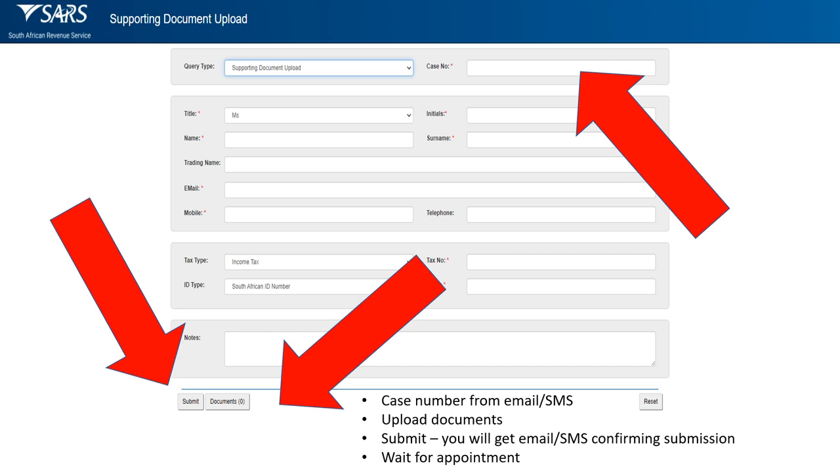It's important to then receive an email or SMS from SARS confirming that you've submitted your supporting documents. You're essentially going to get two emails — one confirming your appointment, and then another one confirming they received your documents. If you don't get that confirmation email or SMS, go through the process again and resubmit the documents. You must get that confirmation. Once you've submitted your documents, just wait for your appointment — SARS will phone you, go through your documents with you, and hopefully update your banking details. If you want to learn more about how eFiling works, subscribe to this channel.